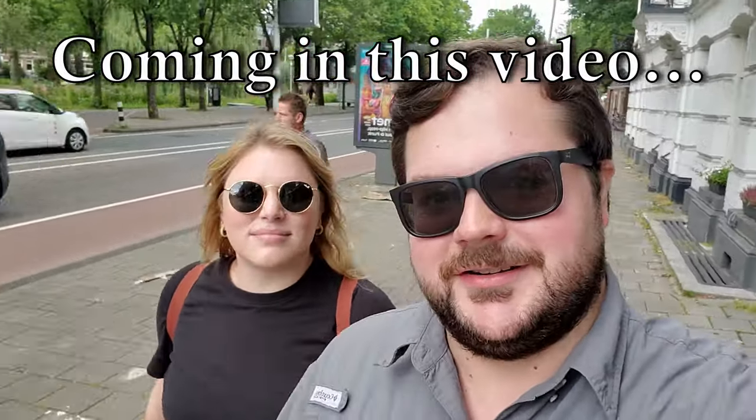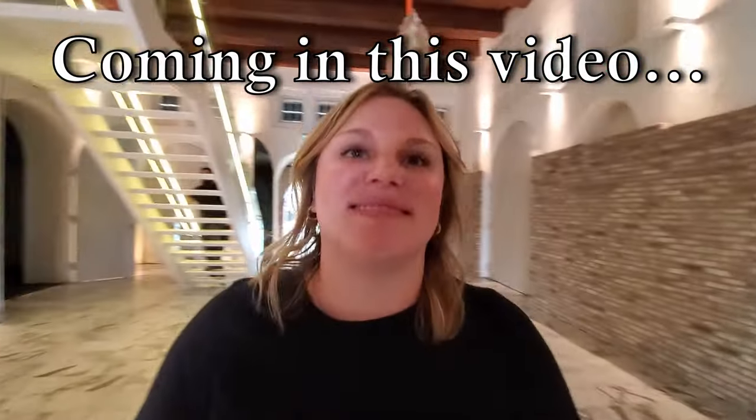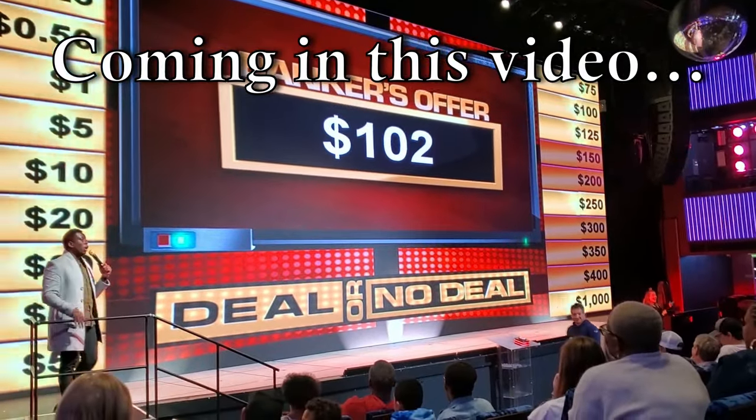We're going to the Heineken tour, and they're snapping their game next to ours. Are you excited? Yeah. It's an interesting, very interesting pizza here. A hundred and two dollars — deal or no deal?